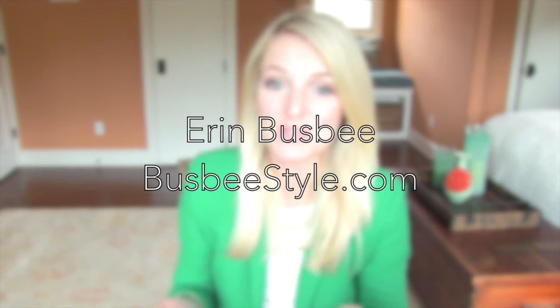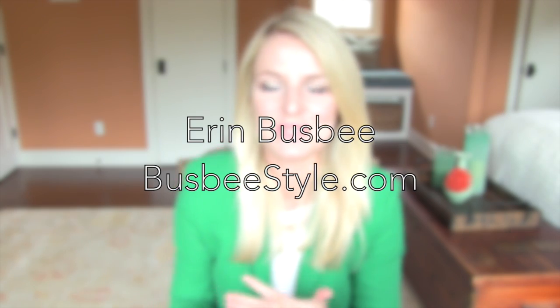Hi everybody, I'm Erin Busby with BusbyStyle.com, thank you so much for watching. So what I want to share with you today are some of my favorite fashion gizmos or fashion inventions.